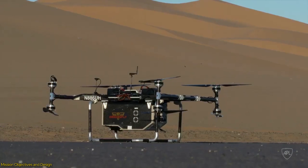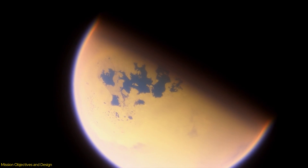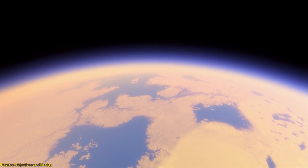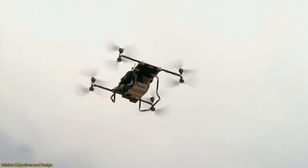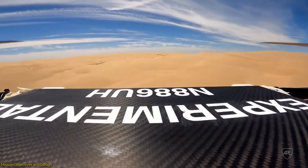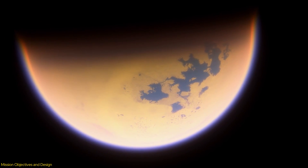Dragonfly is equipped with eight rotors, making it capable of vertical takeoff and landing. Its design is crucial because Titan's atmosphere is four times denser than Earth's, and its gravity is about one-seventh that of Earth's, which actually aids flight. However, Titan is also extremely cold, with surface temperatures around minus 290 degrees Fahrenheit, posing significant challenges for mechanical and electronic systems. Dragonfly will use a suite of scientific instruments to measure atmospheric and surface compositions, detect organic compounds, and even weather patterns, helping scientists understand whether Titan could support life.